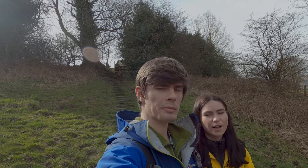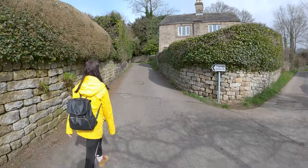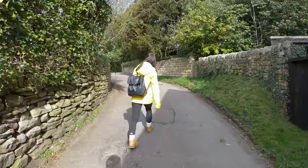If you're planning to do this walk, we definitely recommend parking at Hathersage and starting your walk from there, because it's got a really good car park, it's got facilities around, and it's a pretty historic town as well.